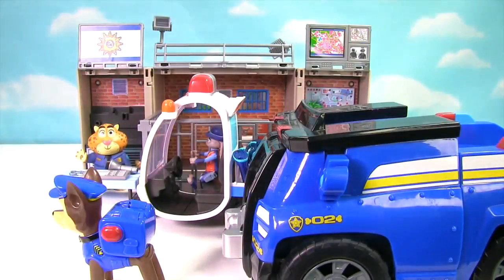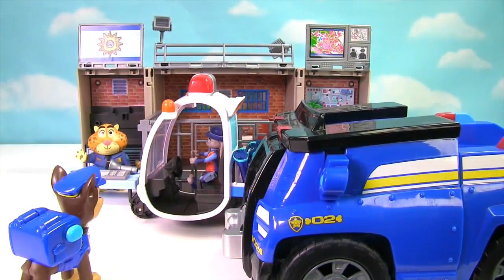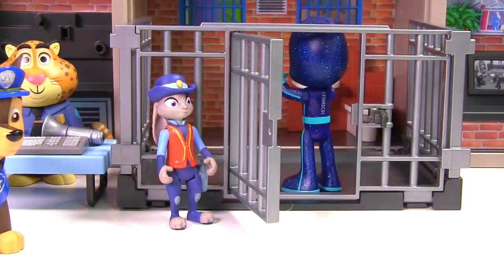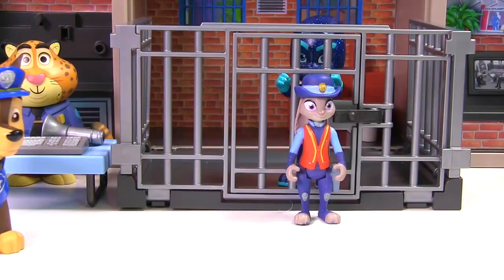Great job Judy! You captured Night Ninja! We've been trying to get him for years! Okay Night Ninja, it's time for you to go to jail and stay in jail. He won't be causing any more trouble.